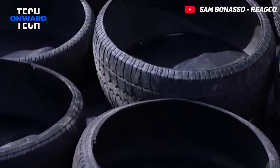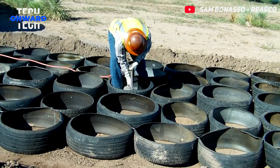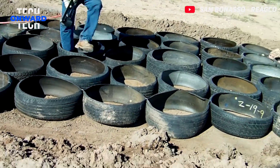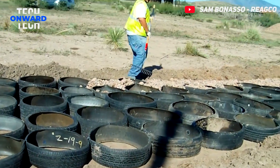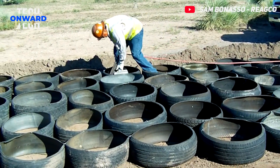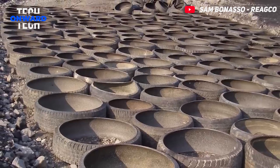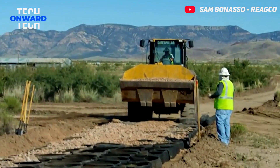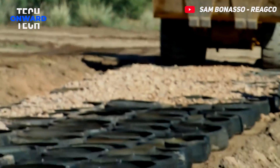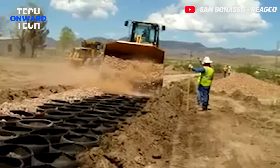Mechanical concrete is a geocell-confined aggregate technology developed by Sam Bonasso. The aim is to transform end-of-life tires into a sustainable building product. Using end-of-life tires can be both environmentally beneficial and give concrete some new properties. Tires hold and confine the concrete to a certain extent, and this confinement significantly improves the load-bearing capacity of the stone.